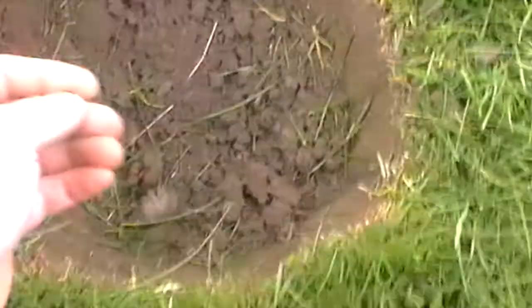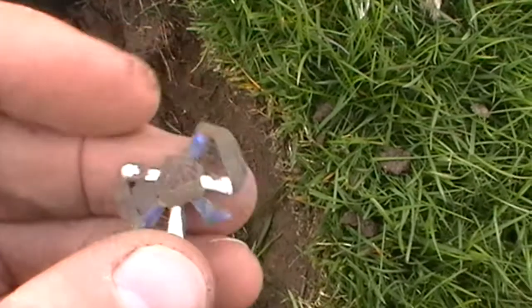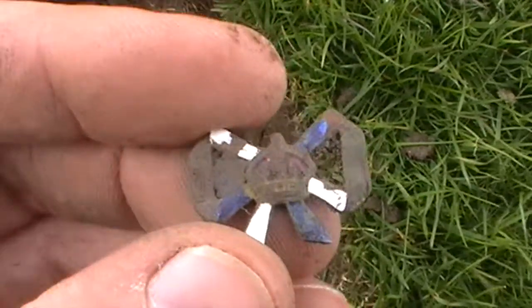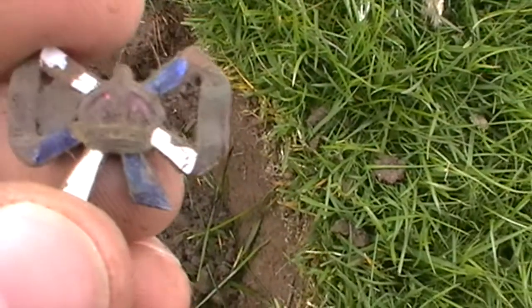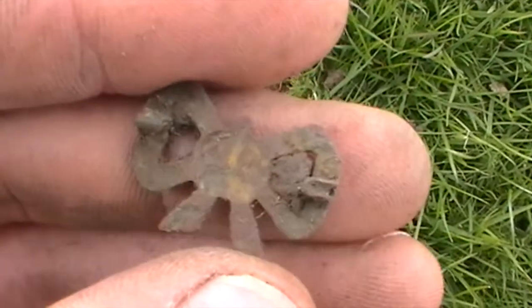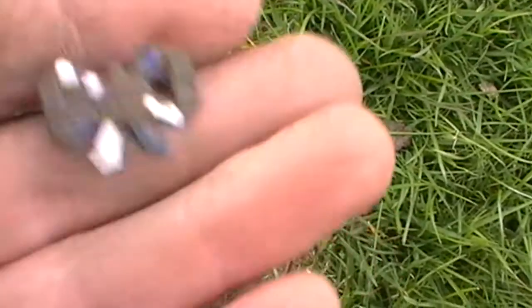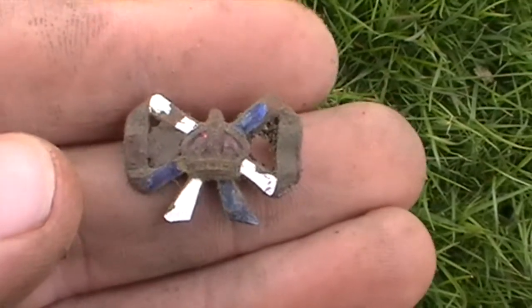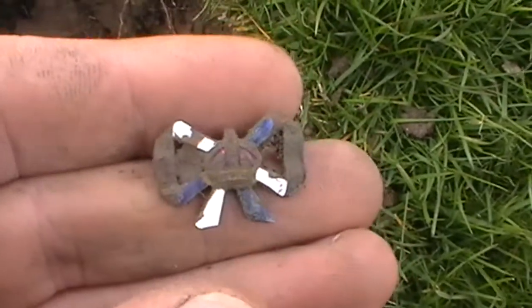Alright guys, I'm on my way back to the car now. Just had this signal here — some kind of little brooch or badge. But look at that, how pretty is that. A little bit of crown in the middle. Don't know the age of it — pretty modern I should expect. But still, very, very nice all the same. If I don't get anything else on the way back to the car, I will catch you up in the roundup. See you later.